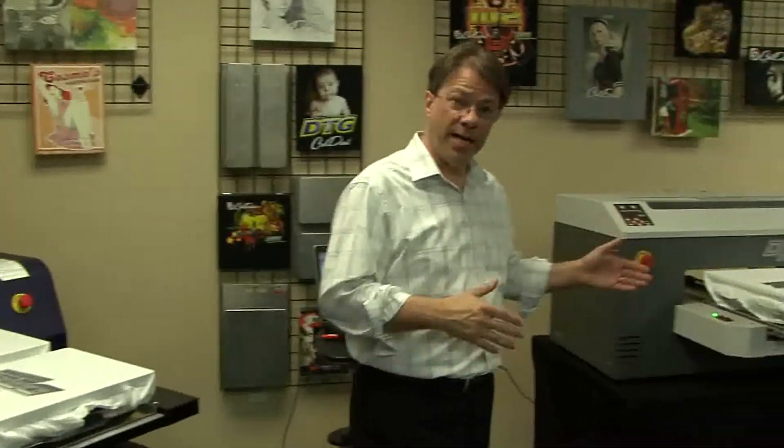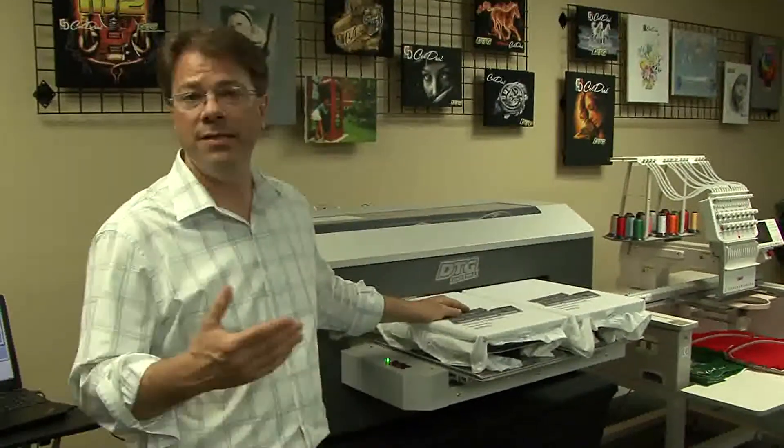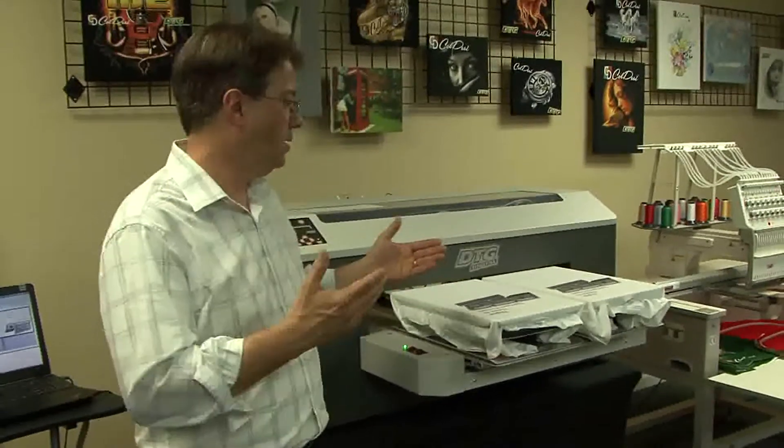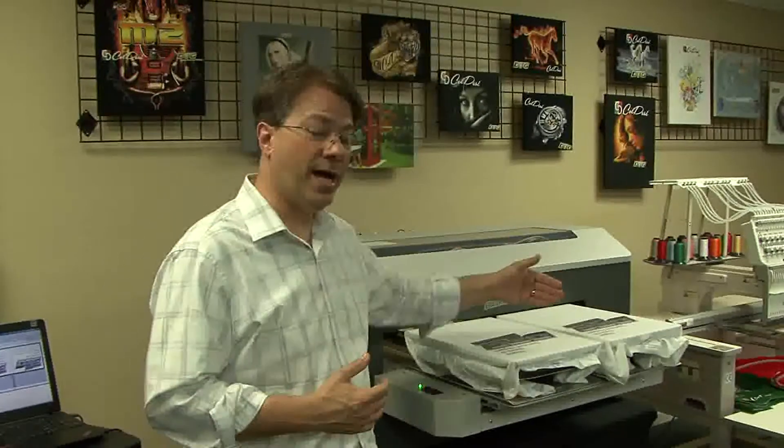Over here on the M2, we printed out the same shirts, and the costs are exactly the same. You can go on to any of the big online custom t-shirt retailers like Zazzle or Cafe Press, take a look at their most popular shirts, and they generally sell for about $25.00. Most of our customers for quantity orders are going to charge $15.00, so that's what we'll use. $15.00 retail minus about $3.00 for the shirt and ink together is $12.00 profit per shirt.